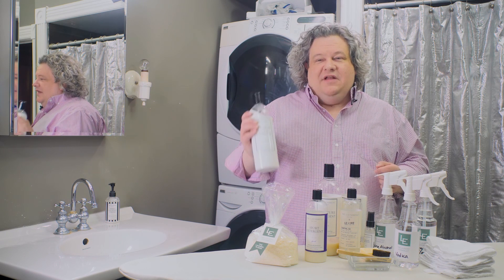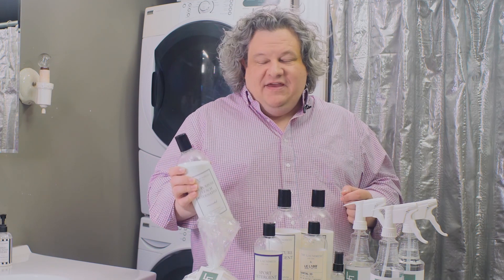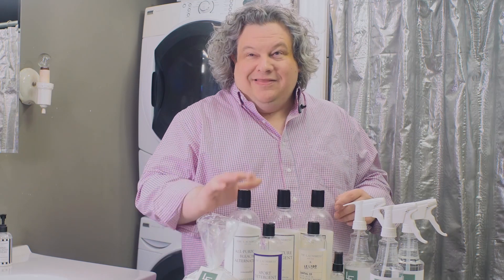All-purpose bleach alternative. Anybody who knows me knows that I love this almost as much as I love my life. I use all-purpose bleach alternative for everything. If you follow the videos, you're going to see it over and over. So go ahead and get the big bottle.